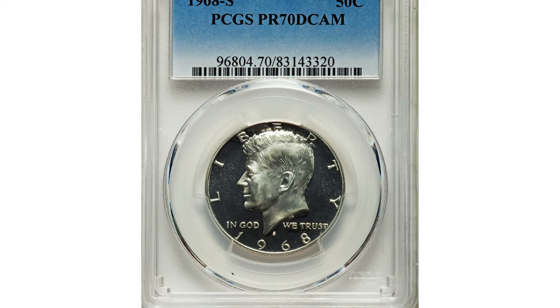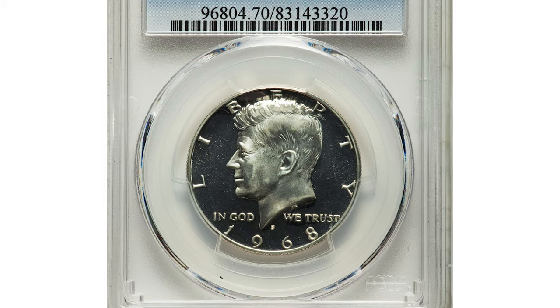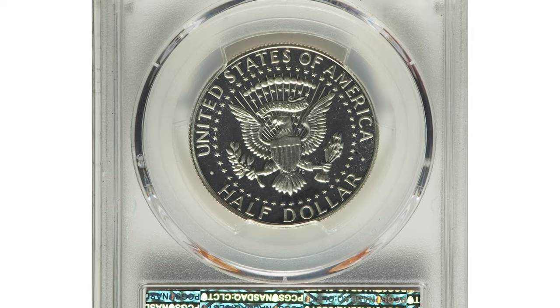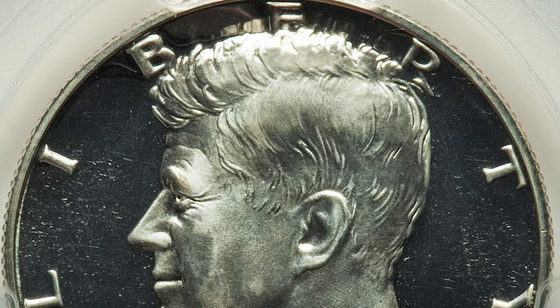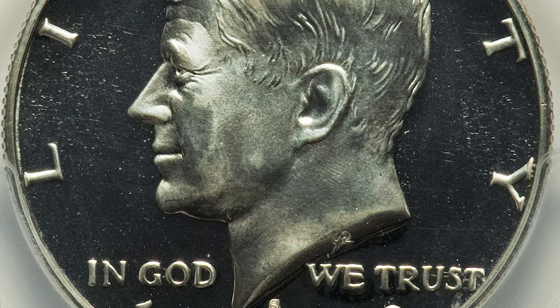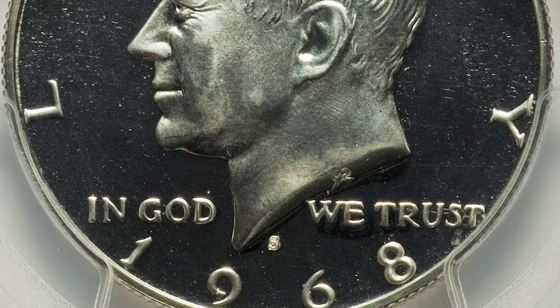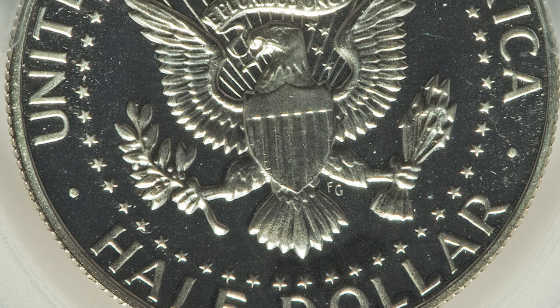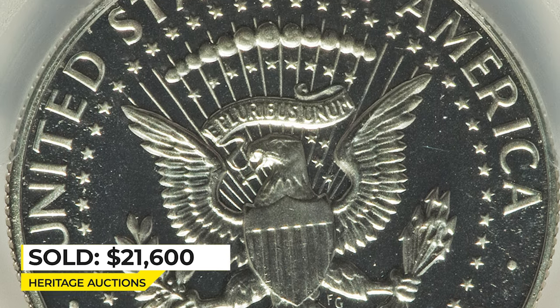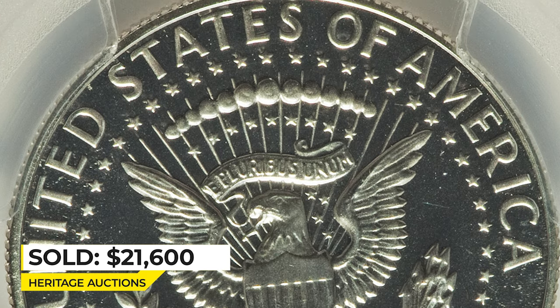Here is a 1968-S Proof Kennedy half dollar — a highly elusive collector's coin in PR70 Deep Cameo condition. This piece is fully struck and brilliant with stark white and black contrast. The surfaces are perfect; it must be the dream of every registry set collector. Sold on November 2, 2017 for $21,600 at Heritage Auctions.